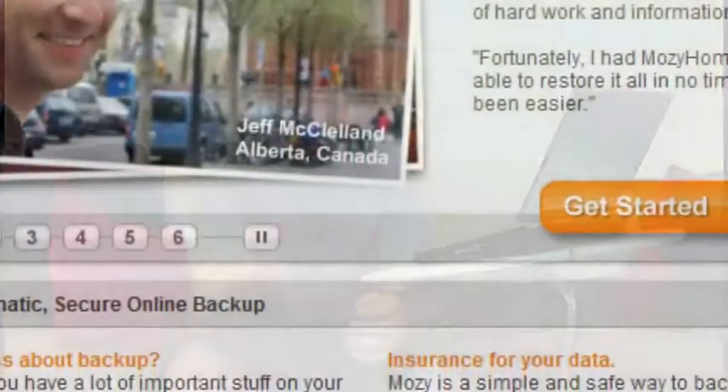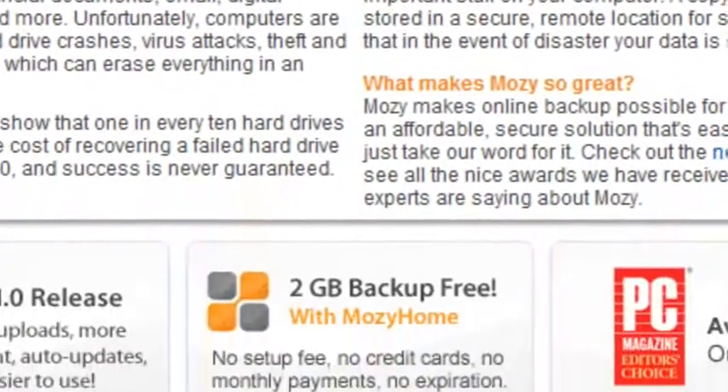There's no excuse for you not to use Mosey's two gigabytes of free backup if you have no backup solution right now, especially if you're a student with important documents that you simply can't live without.